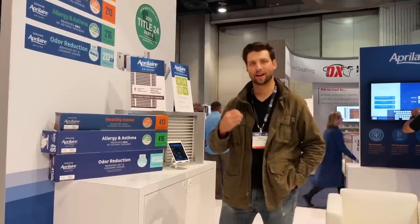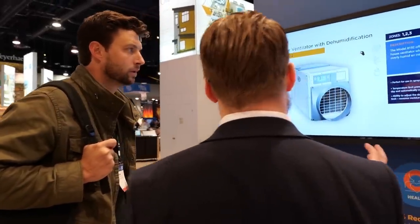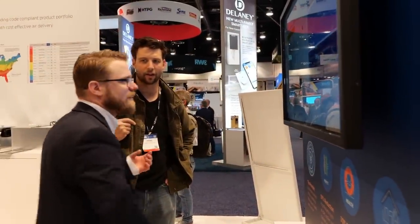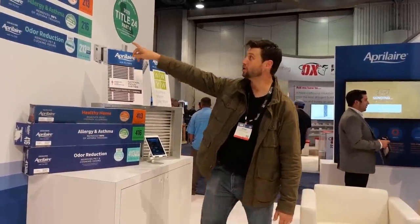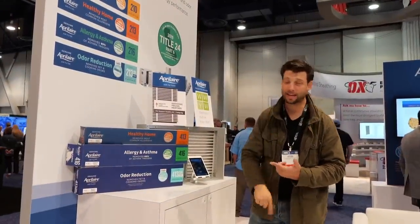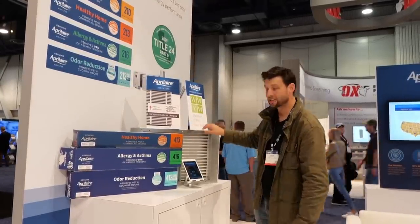Indoor air quality is a big concern to us as builders. One of the best ways to improve it is to ventilate — you bring fresh air from the outside because indoor air is often way more polluted than outdoor air — but you just don't want to bring outdoor air in willy-nilly. You want to bring it in in a controlled manner. Aprilaire has a great solution, and we are actually going to be using this equipment on our Belleville house. This is hashtag not sponsored — Aprilaire hasn't paid me to be here, though they have paid me in the past — I really like their equipment and I'm going to use it because I like it. This is their media filter, and you can get this down to a MERV 16.